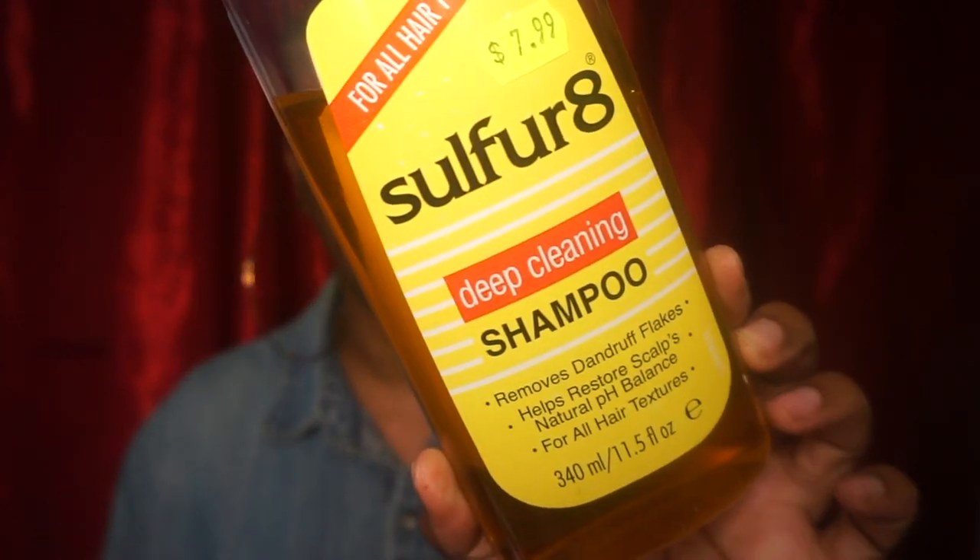These are the shampoos I was using. Selsun Blue was one - I'm sure everyone knows about it. It didn't really do much for me; it provided relief but it was very temporary, like overnight. Then I started using Sulfur 8, which I'd used a couple times before for regular dandruff. That was enough to put everything at bay and put the pH balance back intact, so I'd definitely recommend it if you're dealing with regular dandruff.